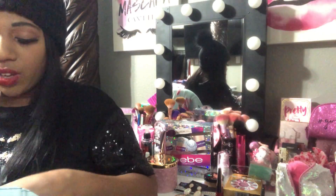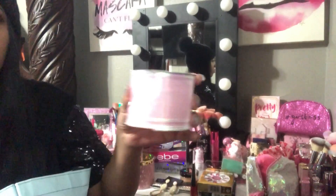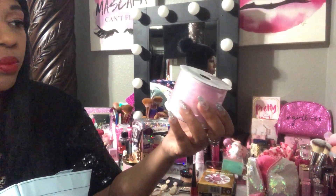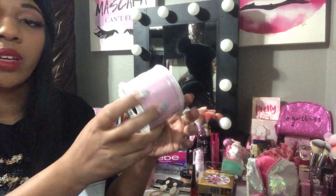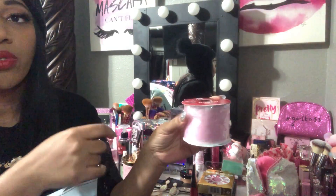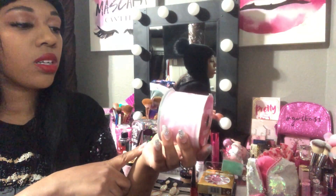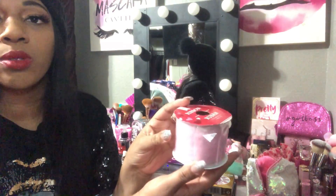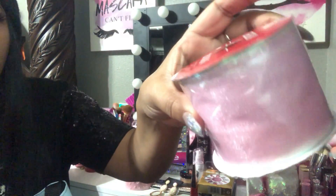Also from Dollar Tree, I found this pink iridescent ribbon. I love it — it has an iridescent sheen on the ends and pink in the middle. I'm gonna use it for wrapping gifts or maybe a DIY project. I just thought it was really pretty.